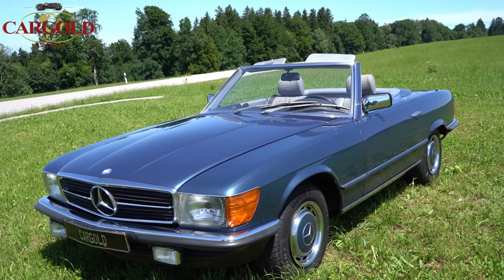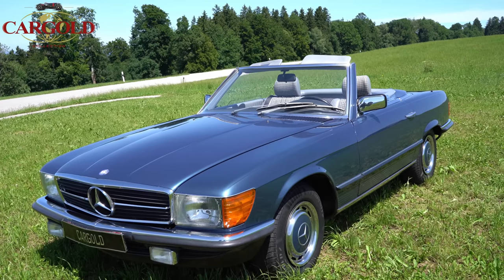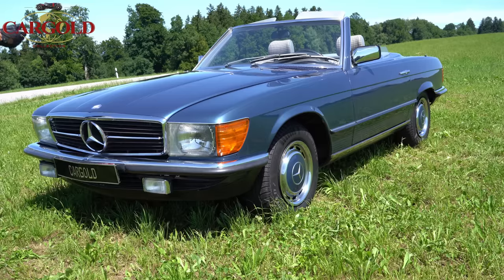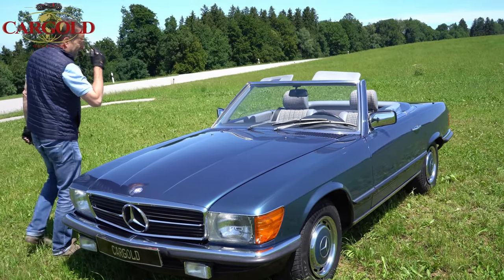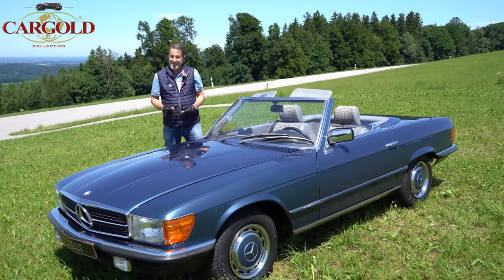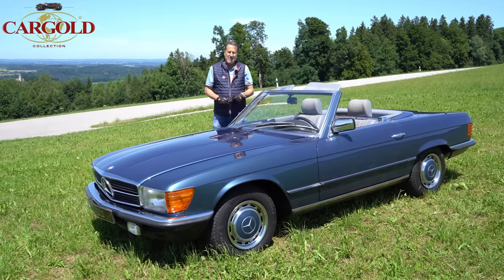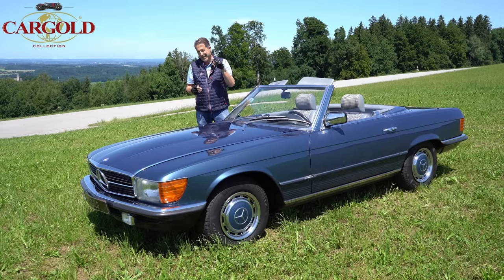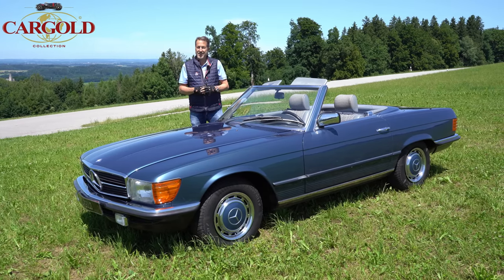Nur wie gesagt, morgen soll es wieder regnen die ganze Woche. Dann haben wir gesagt: komm, jetzt fahren wir kurz raus. Sonst macht ja so eine Fahrt auch immer richtig Spaß, hier mit so einem Roadster zu fahren — das macht ja wirklich Laune, gerade bei so einem Wetter. Also wirklich eine Empfehlung von mir. Ein ganz toller 280 SL von 1983. Das Auto wiegt 1,6 Tonnen, ist in einem tollen Zustand. Packt zu — jeden Tag kann ich euch so einen schönen originalen Wagen nicht präsentieren. Die bekommt man nicht so oft.